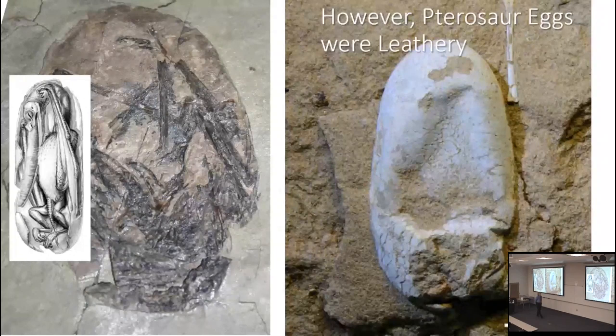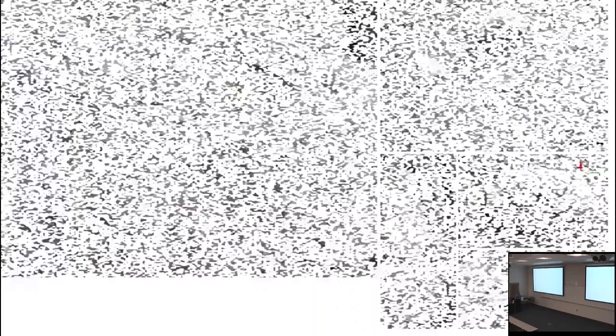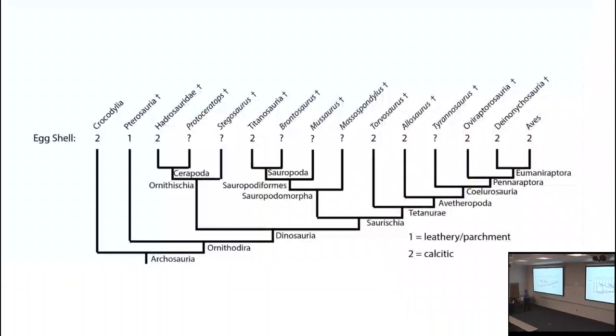Pterosaurs, remember, are a type of ornithodiran archosaur — dinosaurs' weird flying cousins. They were known to have leathery shells, preserved in some circumstances, so we can actually see they have a leathery shell. People thought maybe they reduced the shell because they're flyers, reducing weight until they laid their eggs. We actually have entire nesting colonies of pterosaurs that confirm this — you can see the collapsed, parchment-y eggs.